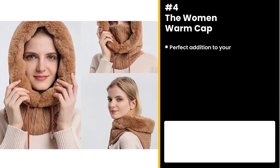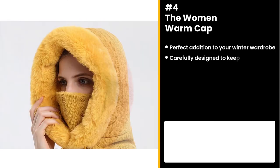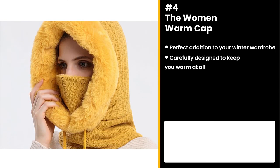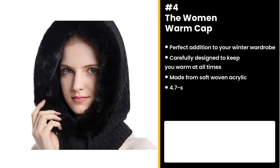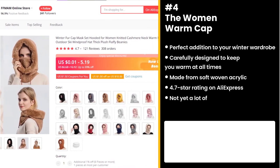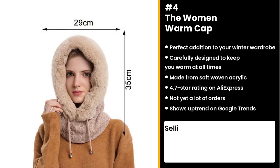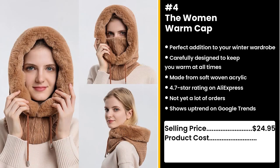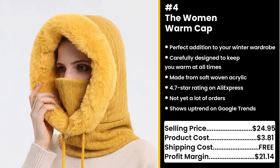The next product is the perfect addition to your winter wardrobe: the Woman Warm Cap. The thick plush lining is carefully designed to keep you warm at all times. This cap is made from soft, hand-woven acrylic. It's gotten a 4.7 star rating on AliExpress and not yet a lot of orders. It's also getting more popular on the Google search engine. Who doesn't want to look both stylish and warm? You could sell this for $24.95 while the product costs only $3.81. Shipping is free, so you're looking at a very good profit margin of $21.14.